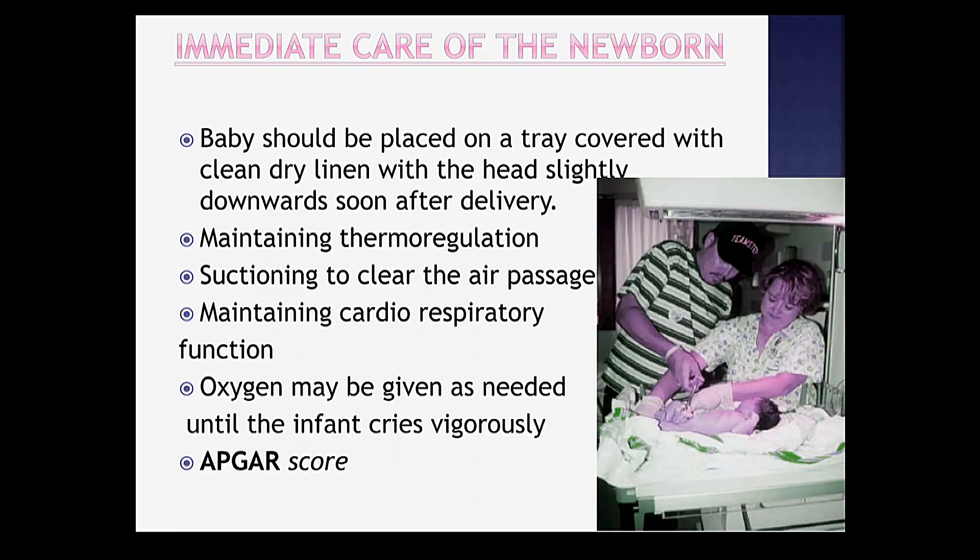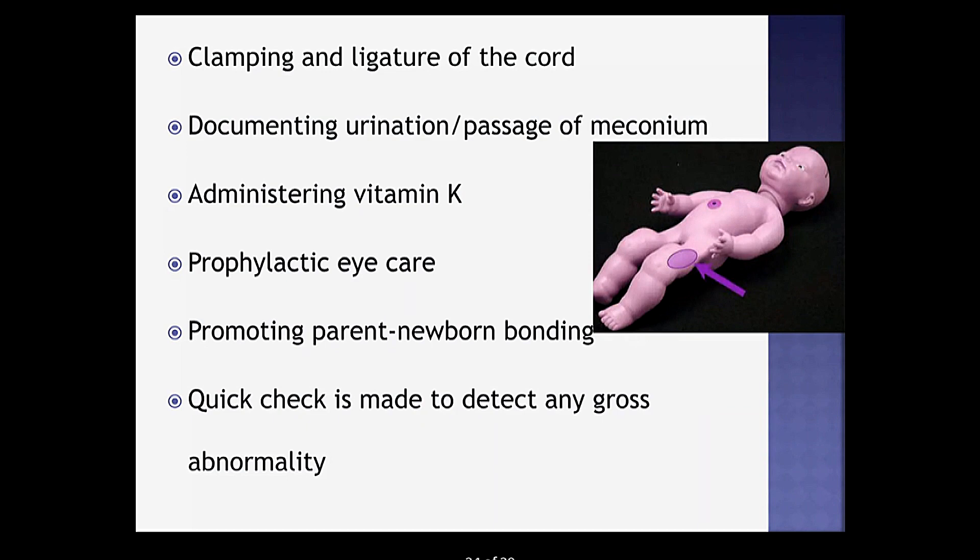After delivery of the baby, immediate newborn care is very important. Once the baby is delivered, keep the baby in a sterile towel. The baby should be placed on a tray covered with clean dry linen with the head slightly downward. Then the midwife performs: maintaining thermoregulation, suctioning to clear the airway, maintaining cardiorespiratory functions, administering oxygen as needed until the infant cries vigorously, monitoring the APGAR score, clamping and ligation of the cord, documenting urination and passage of meconium, administering vitamin K, providing prophylactic eye care, and promoting parent-newborn bonding. A check is made to detect any gross abnormalities.